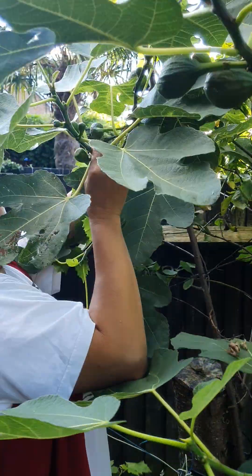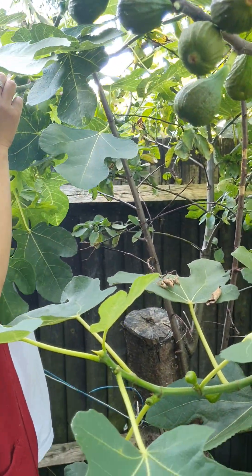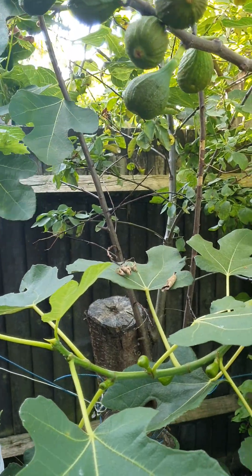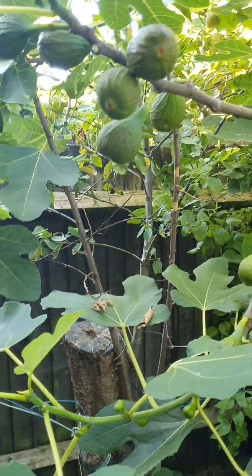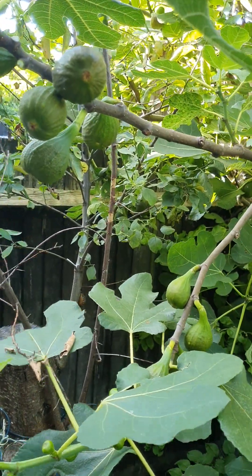Because last year I pruned this. There's six of them in there.